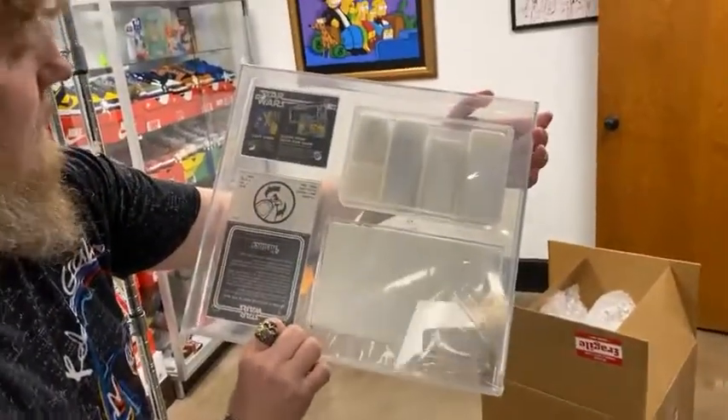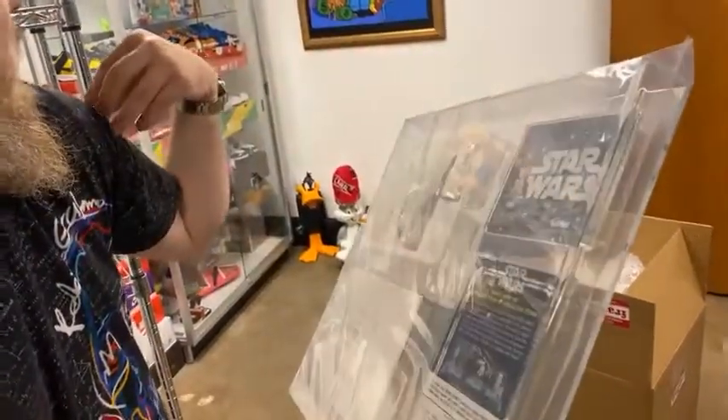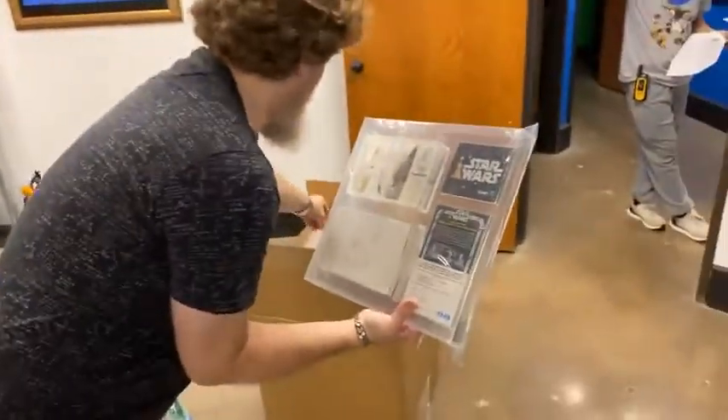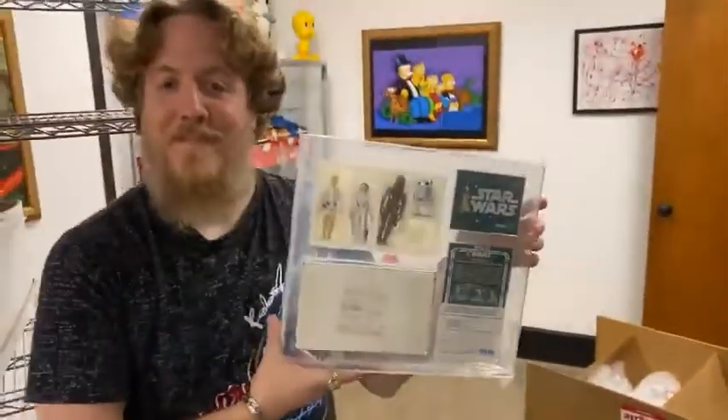You could buy a certificate at stores, then you mailed it in, and then they sent you what Sean has in his hand — usually about three to six months later. So at Christmas time, they wanted stuff in the stores.